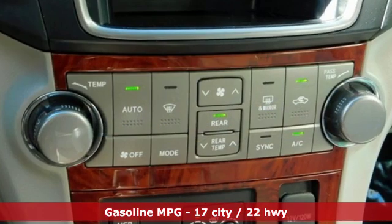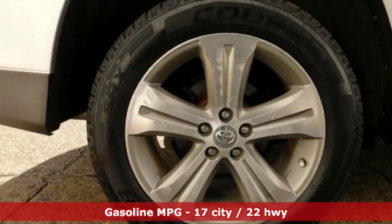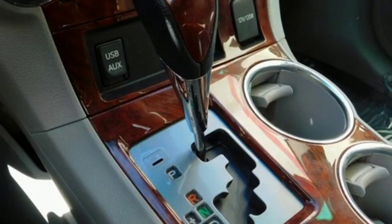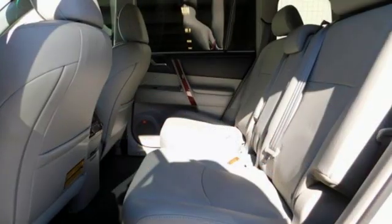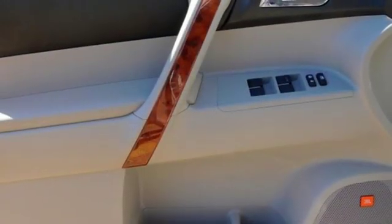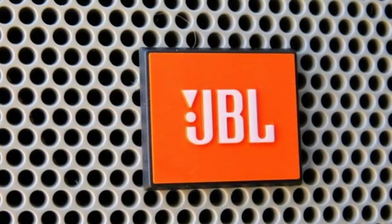Features include external memory control, power heated mirrors, front heated leather bucket seats, auto dimming rear view mirror, wireless phone connectivity, dual zone climate control, V6 engine, express open and close sliding and tilting sunroof, gas pressurized shocks, and automatic transmission.